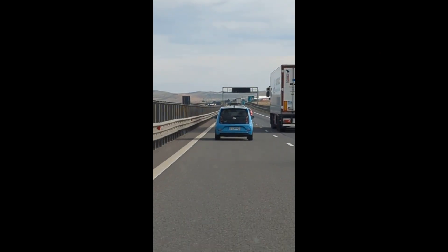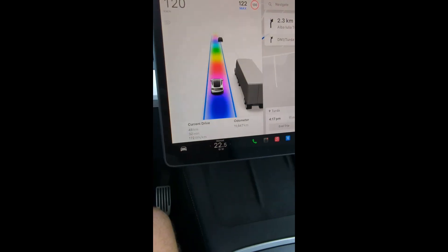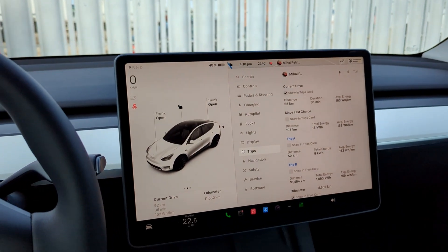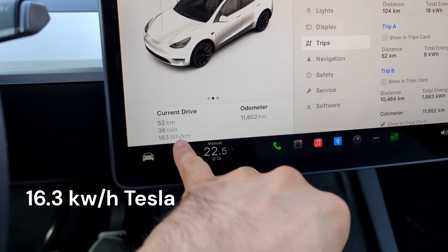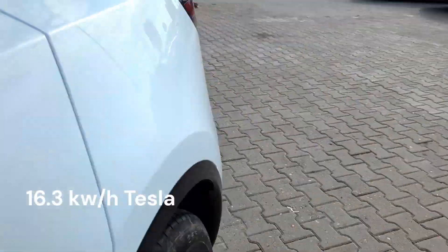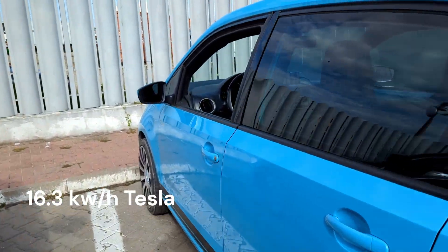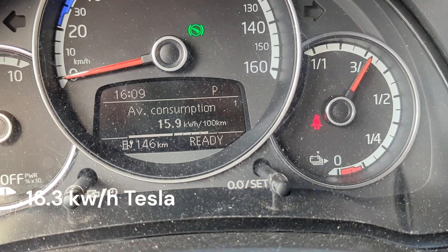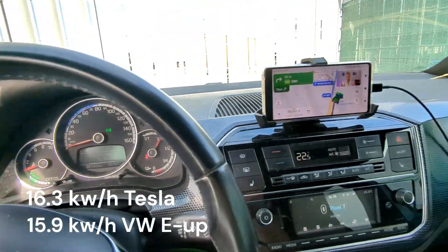There's our competition, just up ahead. We're currently using 17.2 watt hours as our average so far. We just got off the highway and we're currently looking at 163 watts per kilometer — that's 16.3 watt hours per 100 kilometers. Not bad. Let's see what the E-Up got. So, 15.9 watt hours per 100 kilometers — a little bit better than the Tesla, but quite close.